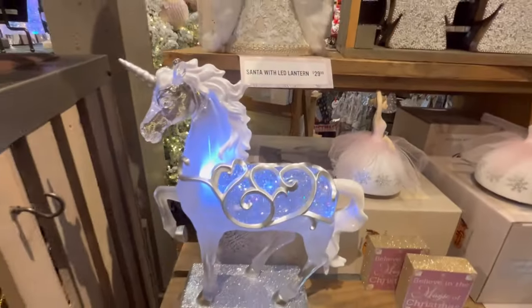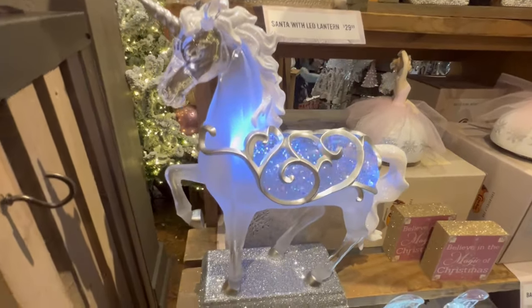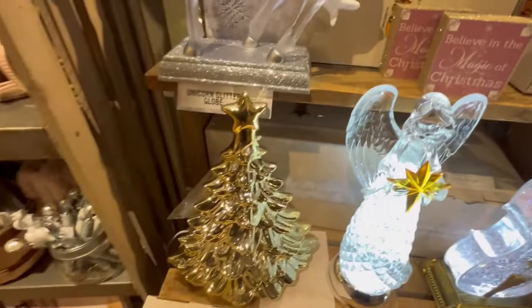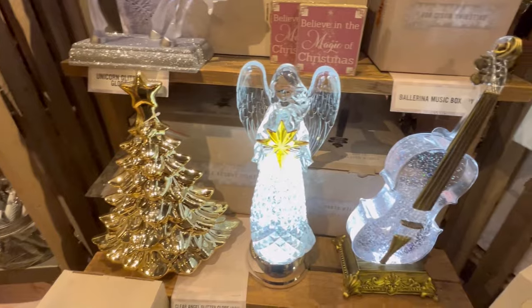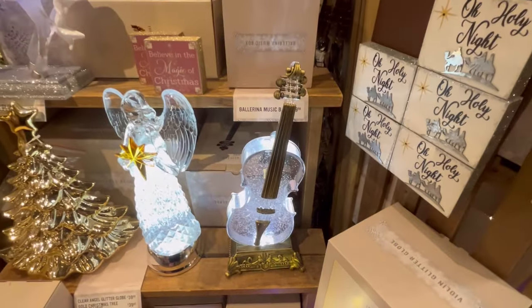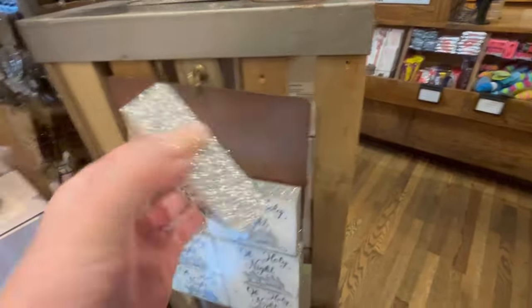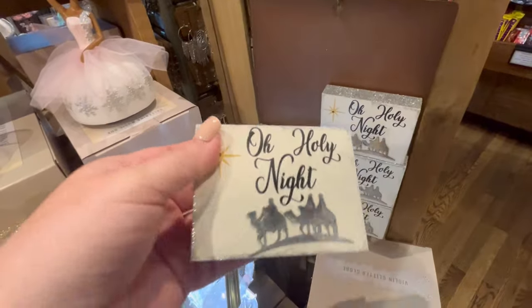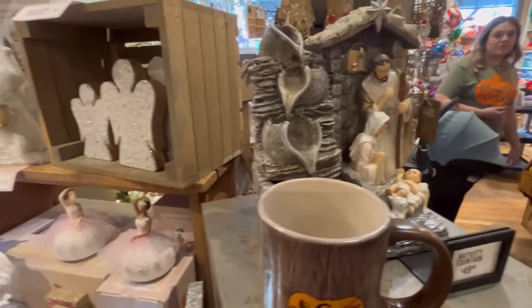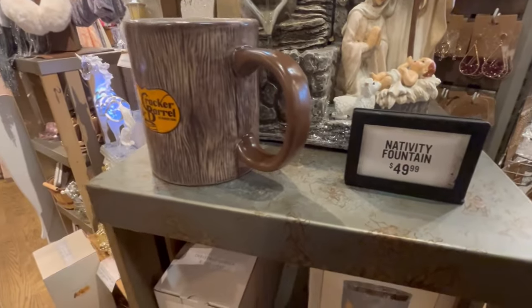They had lots of Santas — he's going to be $29.99. This unicorn is just gorgeous, so cute — she is $40. More Christmas trees and angels! If you've made it this far, leave me some angels down in the comment section. Please like, subscribe, and leave a comment — it helps the algorithm. You can also buy me a coffee if you want to support the channel; that'll be linked in the description. They also had some cute magnets.